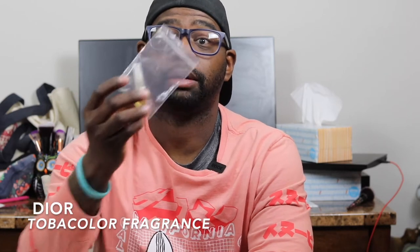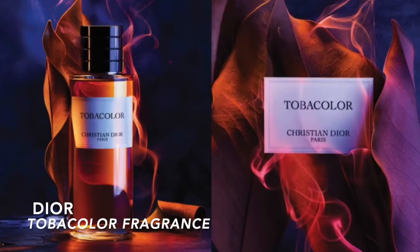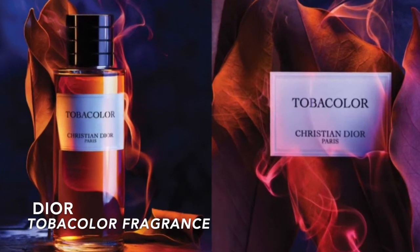Today we're talking about a fragrance from the house of Christian Dior — my favorite designer fragrance house. We're talking about their more exclusive private line, similar to what Tom Ford has. This is their Privé line, though I know the line has been renamed to the Christian Dior line. We're talking about a new release called Tabac Noir Color. I have a little sample here I got from a seller on eBay.